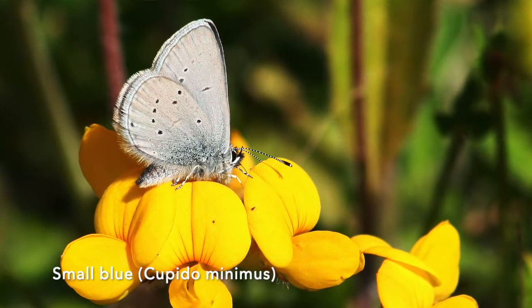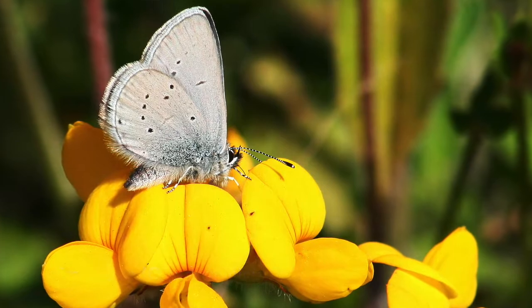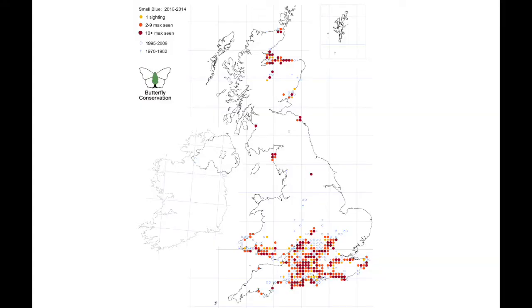One of the species I've been working on recently is the small blue butterfly, which has unfortunately seen a 44% decline in its distribution across the UK since the 1970s.